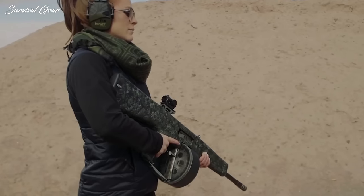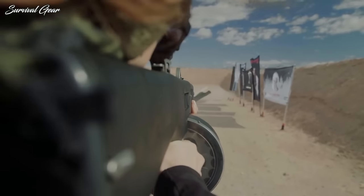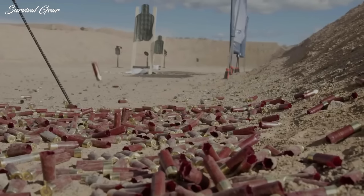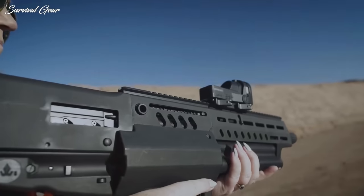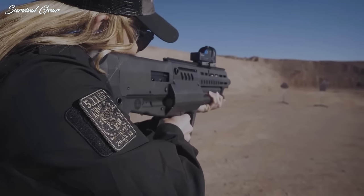Welcome back to your favorite review channel, this is Survival Gear. Today we bring to you a comprehensive list of the finest tactical shotguns on the market. The success rate of a shotgun is unparalleled when it comes to stopping a perpetrator, because per trigger pull it delivers the most terminally devastating payload possible from a controllable shoulder-fired firearm.